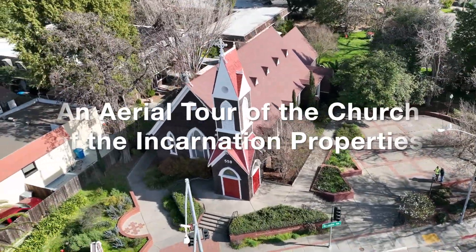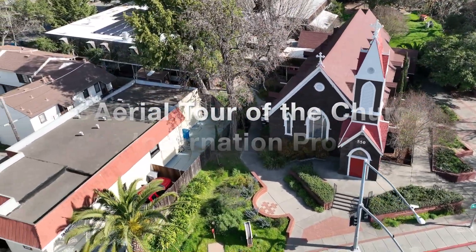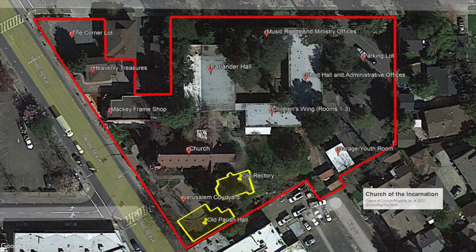Welcome to an aerial tour of the Church of the Incarnation properties. As you can see in this overview map, the area enclosed in the red line is quite large, at about two acres in total.